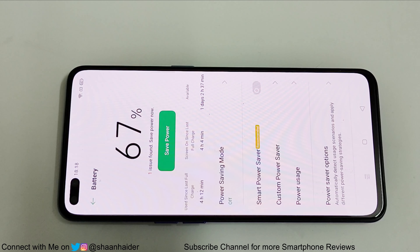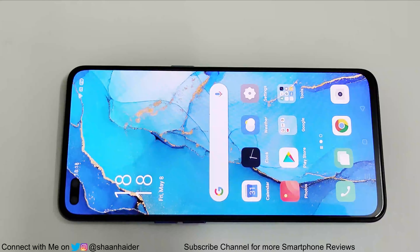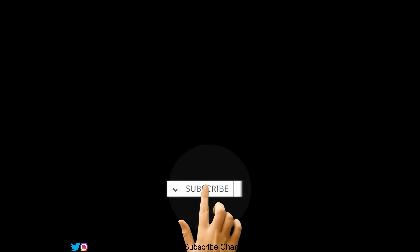That's all for now. If you found this video useful, give it a thumbs up, share it with your friends, subscribe to the channel, and don't forget to press the bell icon to get notifications for future uploads. I'll see you guys next time in another video — have a nice day.